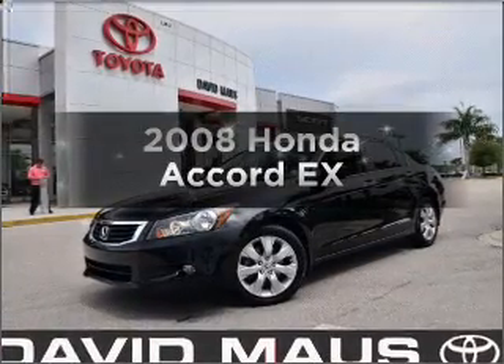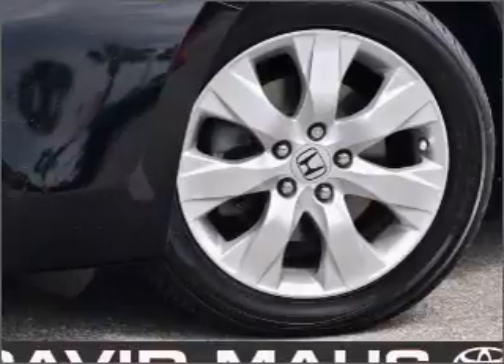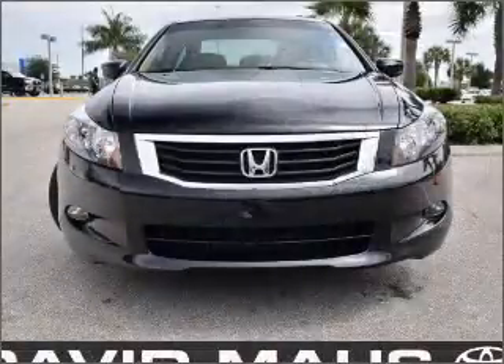Check out this 2008 Honda Accord. This is the set of wheels you've been looking for, with a solid 6-cylinder engine that responds smoothly to its 5-speed automatic transmission.